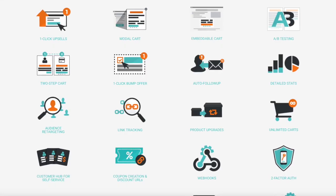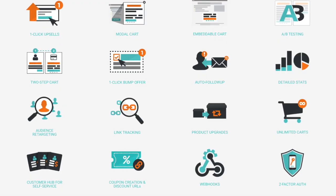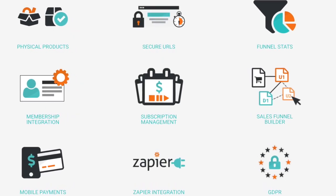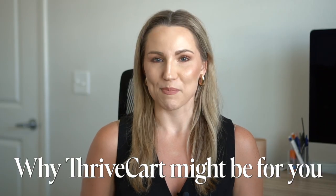What if I told you there's one tool that could replace your checkout system, automate your affiliate program, host your online courses, and increase your conversions without monthly fees? I'm talking about a shopping cart that doesn't just process payments — it actually helps you sell smarter. This might just be the only shopping cart you ever need to run your online business. In this video, I'm going to show you why Thrivecart might be your secret weapon.